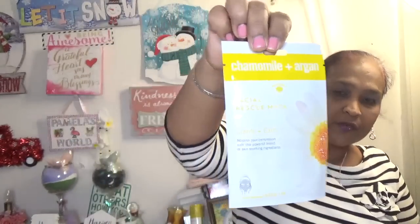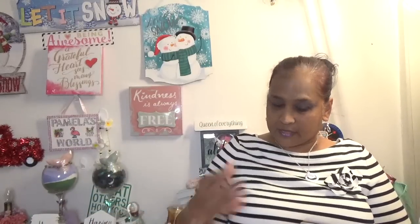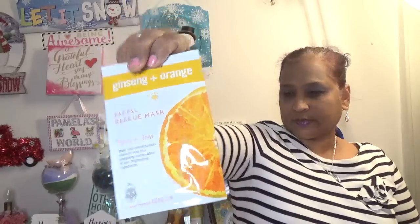The other one is Chamomile and Argan — I can use that at night because chamomile is very soothing. It's a Facial Rescue Mask: clarify and calm, nourish your complexion with this powerful blend of skin-soothing ingredients. I can't wait to use them. Also picked up Ginseng and Orange Facial Rescue Mask — purify and glow, boost your skin's natural radiance with this energizing combination of skin-brightening ingredients. I love anything citrus.